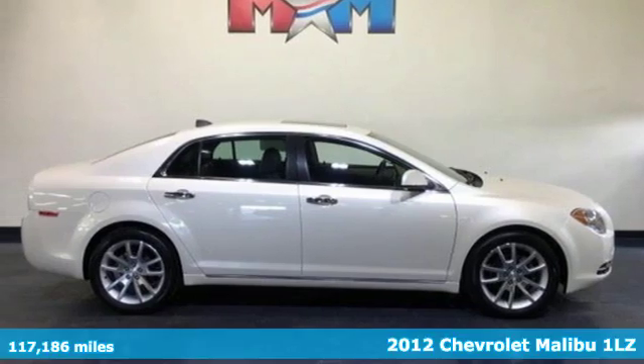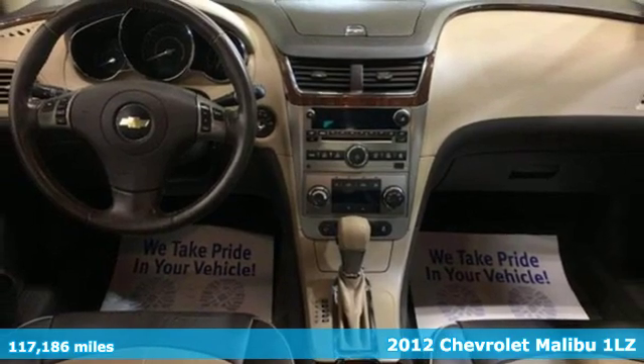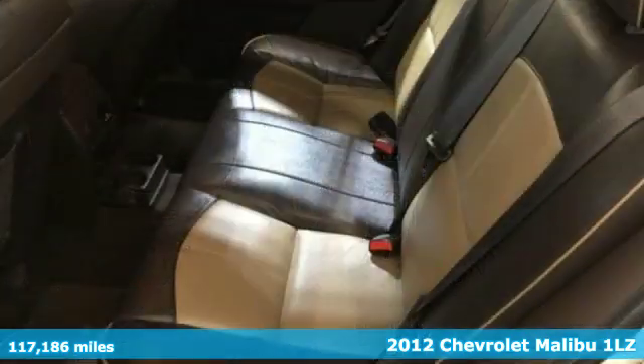Here's a 2012 Chevrolet Malibu. Dramatic style with a strong sense of safety, this Malibu is style with a purpose.